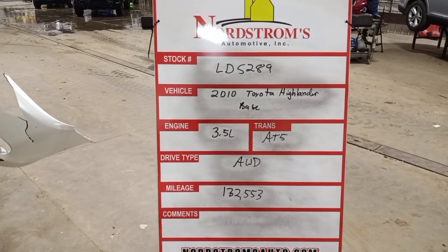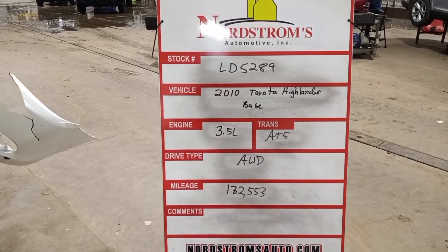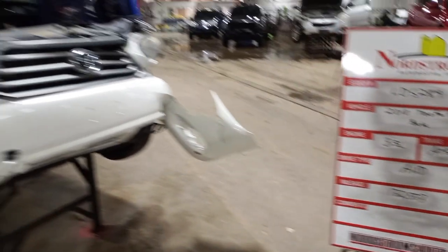Stock number LD 5289, 2010 Toyota Highlander Base, 3.5 liter, automatic 5-speed. It's all-wheel drive with 132,553 miles.